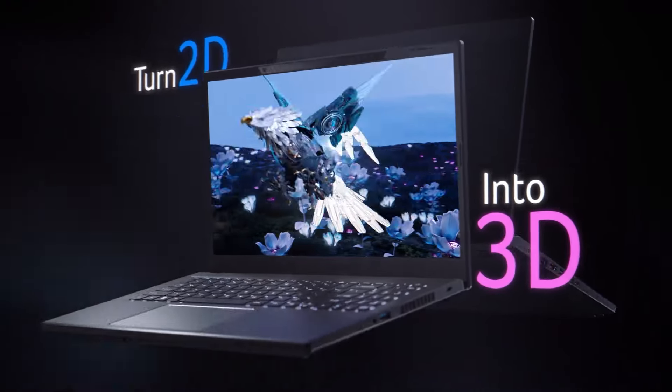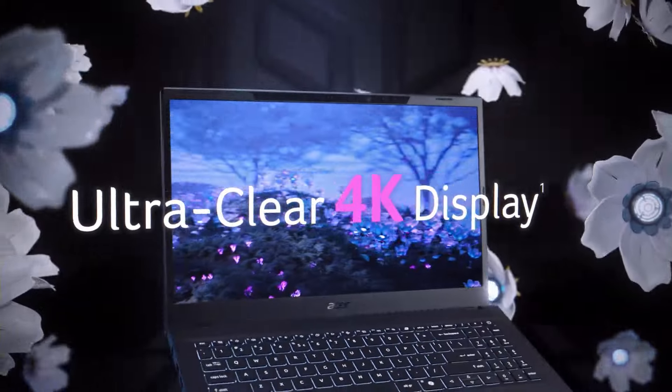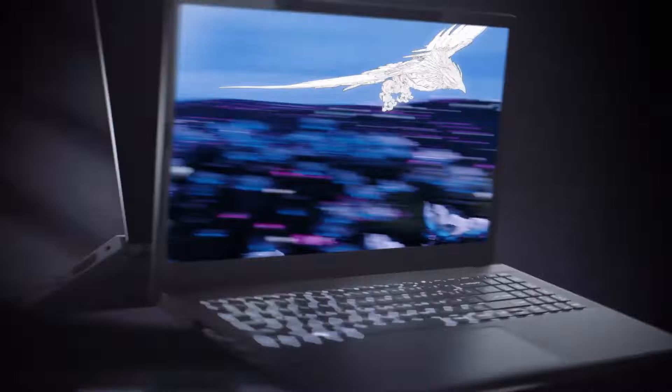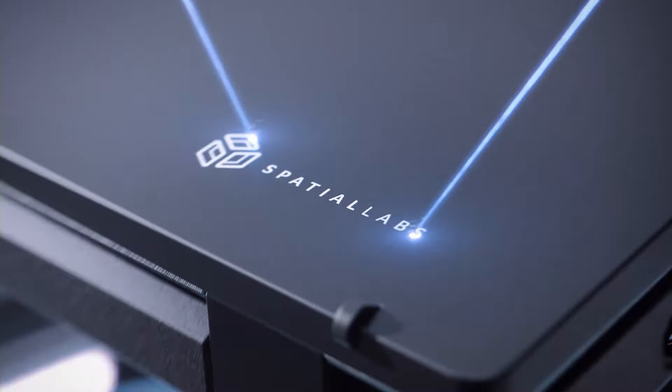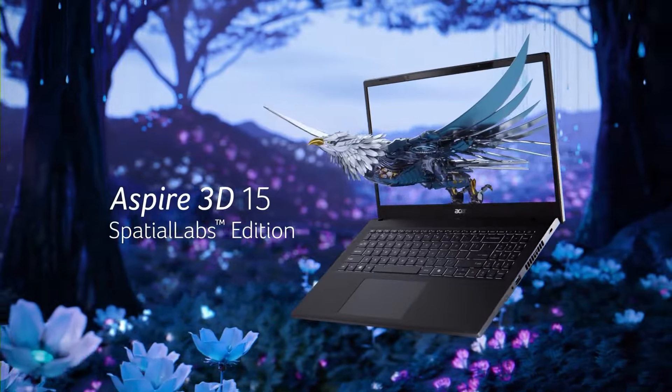The new Acer Aspire 3D can turn 2D visuals into real-time 3D without the need for glasses. The technology uses two cameras that track your eyes and adapt the 3D visuals based on your point of view. It is developed for 3D artists, but it can also be used to watch movies or play games in 3D mode without glasses.